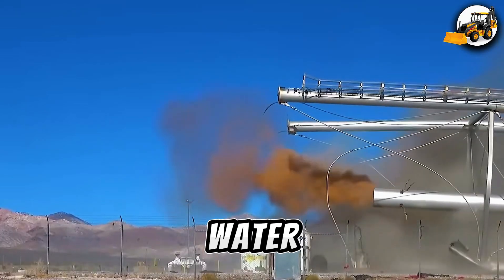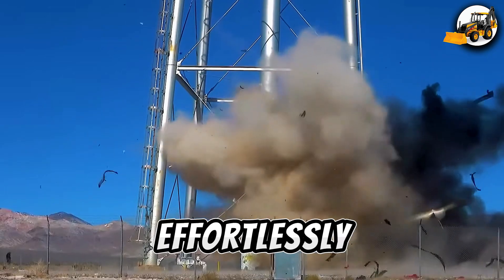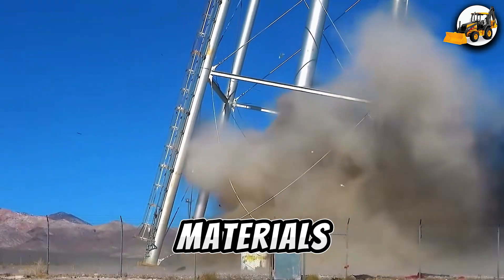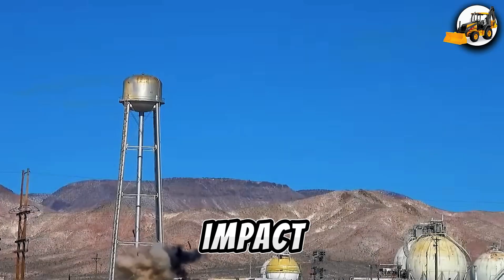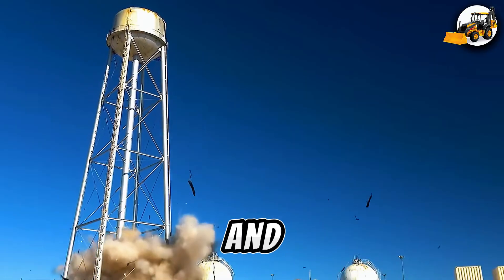Explosive power of the Emod water tower. Boom! Watch the Emod water tower effortlessly neutralize explosive materials. Designed for maximum impact, it showcases raw strength and complete control, leaving nothing behind but safety and precision.